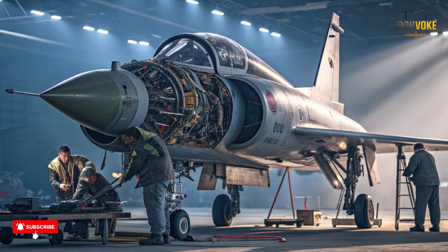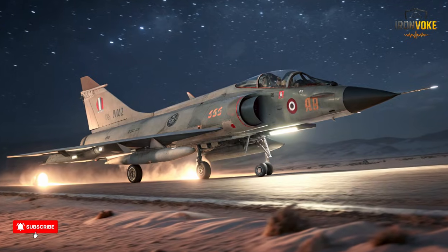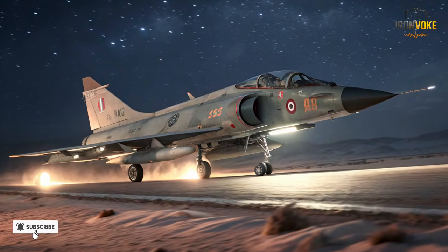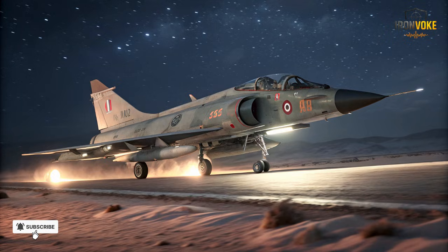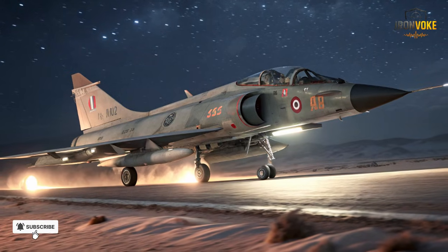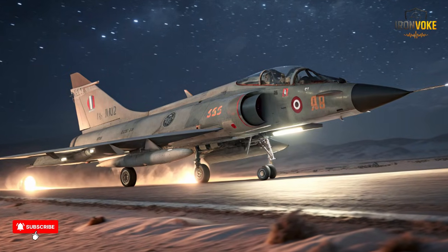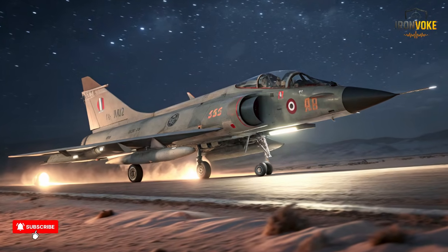Operational deployment of the Kfir brought tangible advantages to the Israeli Air Force. During exercises and real-world operations, pilots noted significant improvements in acceleration, climb rate, and weapons integration compared to the older Nesher. The Kfir's multi-role capability allowed it to perform air superiority missions, intercept enemy aircraft, and provide close air support. Its agility and thrust-to-weight ratio made it formidable in dogfights, while advanced avionics enabled precision targeting even in challenging conditions. Its ability to carry a wide array of Israeli-developed weaponry — including missiles, bombs, and rockets — provided flexibility in combat scenarios.